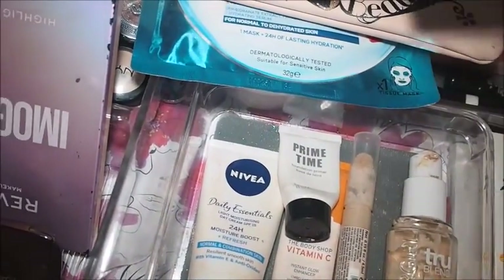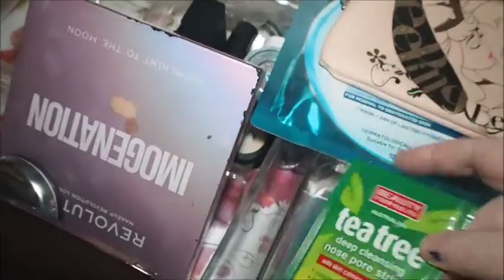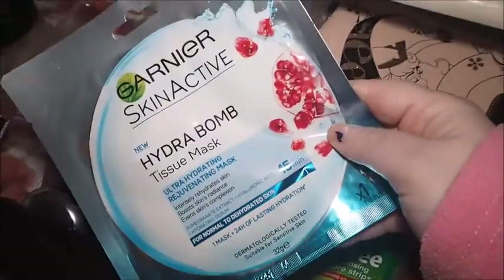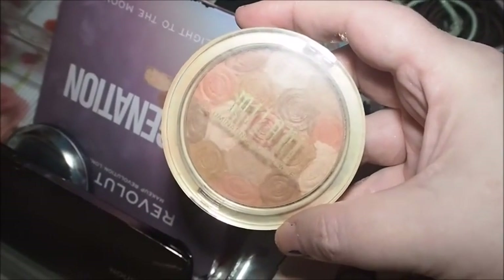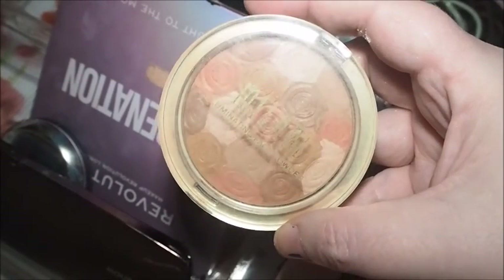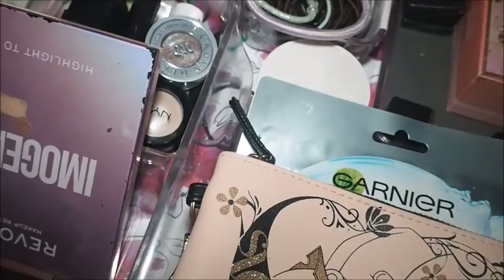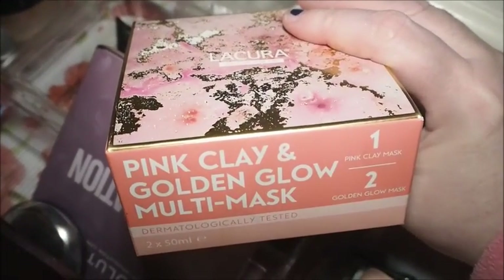Under here I still haven't used all of these patches and strips. And this Hydra Bomb Tissue Mask — I did say I would use it, so I've got to do that over the next couple of days. This powder product is being decluttered — I tried it, wanted to give it one more try last week, but hardly any powder comes off it, so it's gone bad and I'll declutter it.